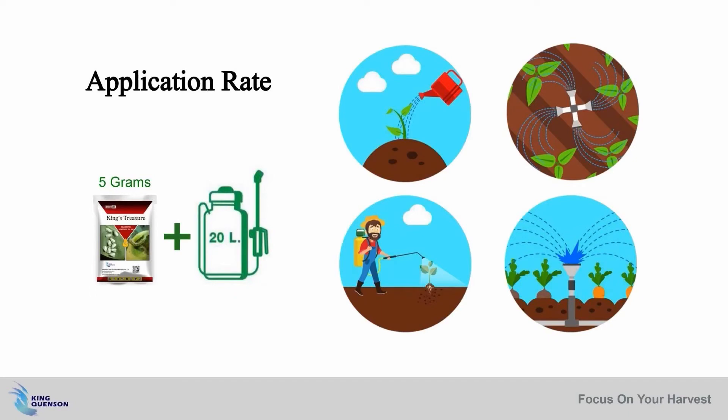The recommended dosage is mixing 5 grams of King's Treasure in 20 liters of water and spray at a rate of 150 grams per hectare. If the insecticide already builds resistance, the dosage can be doubled.